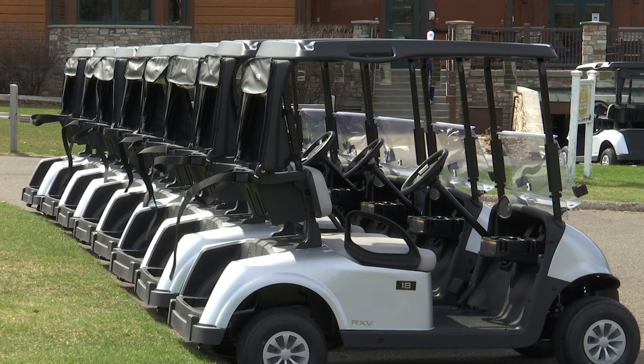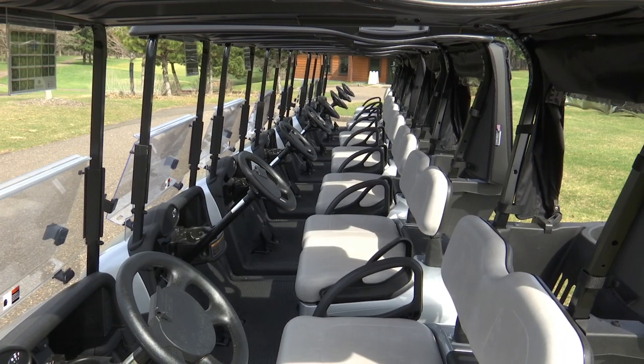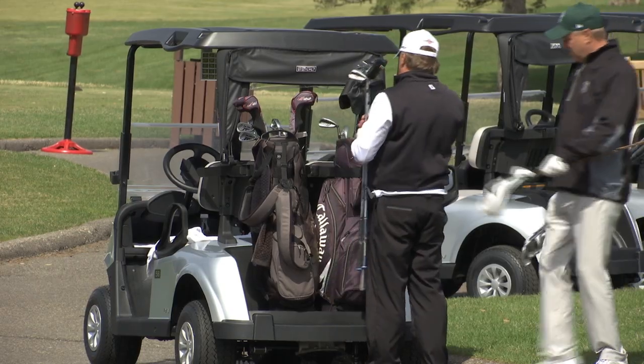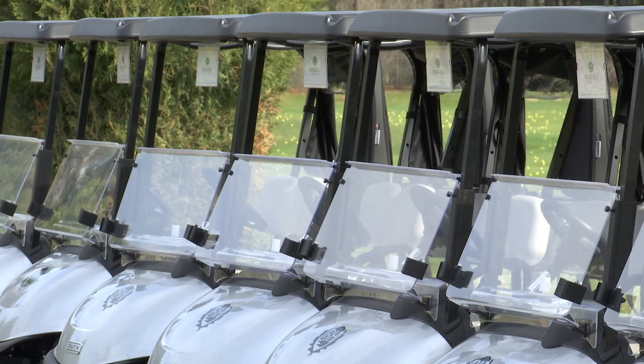Now they do, so people can charge their phones, devices, and plug in their music devices, which has become all the rage in golf now. Folks can put their music on at a reasonable volume, of course. With brand new batteries, the carts can last an entire day on the course. They are then charged overnight, ready for use the next morning.